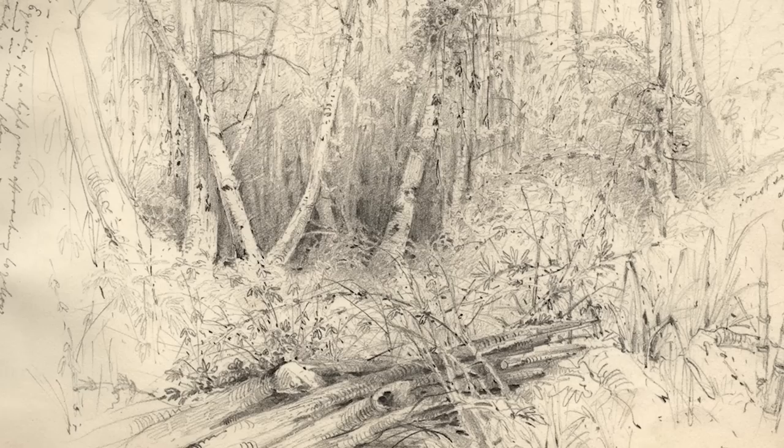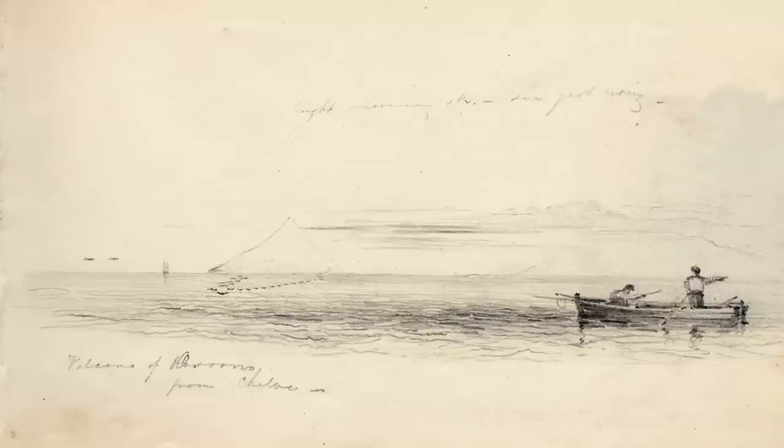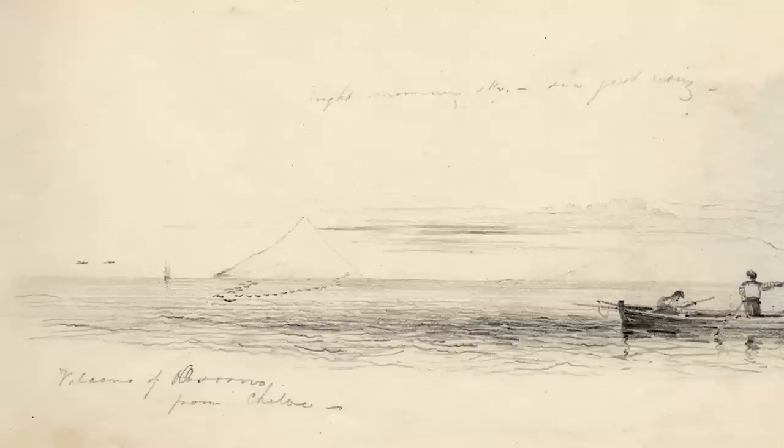The sketches give a real sense of what a hard and difficult journey this must have been — this was uncharted territory. Martins didn't have much time to make these sketches and wrote himself a lot of notes about the colours, the textures, and the geology. Right in the distance in this sketch you can see Mount Asorno, a volcano.